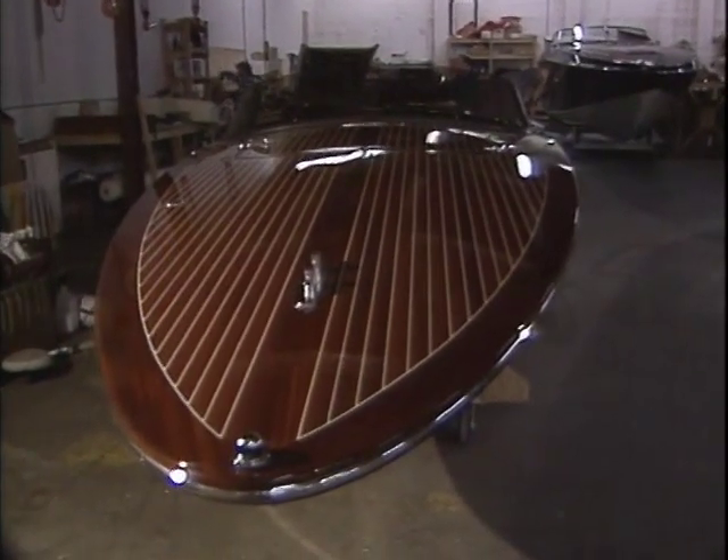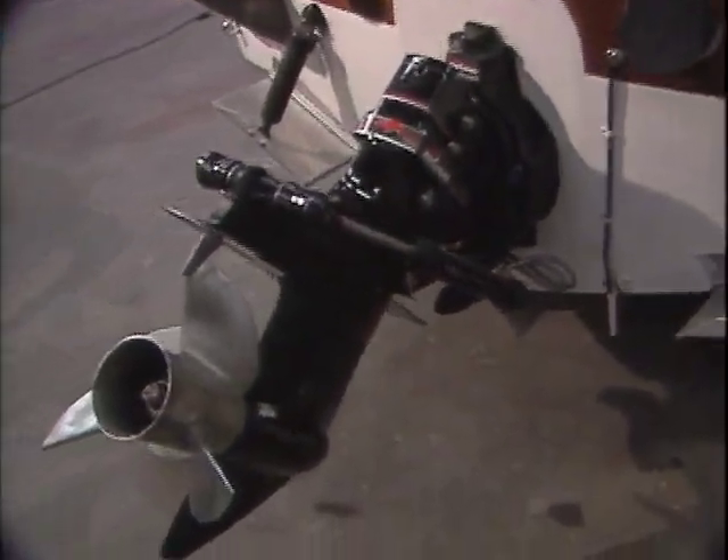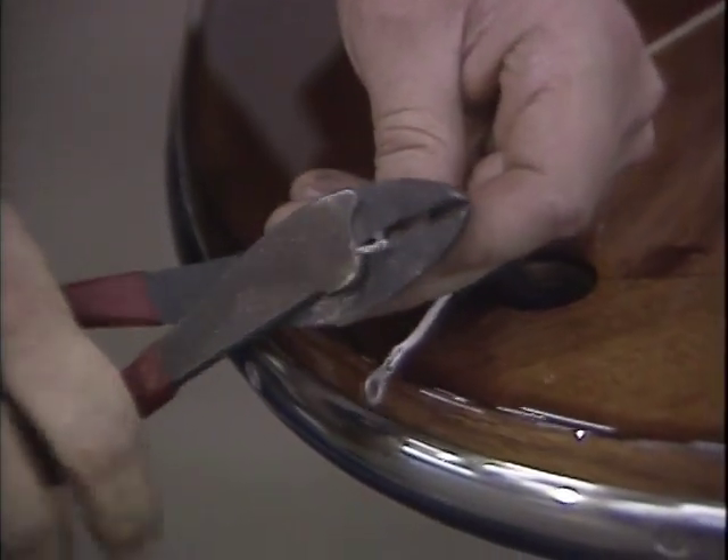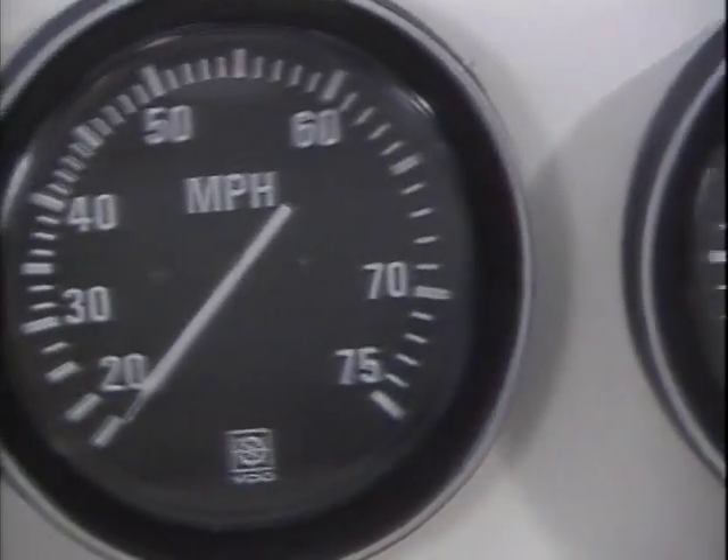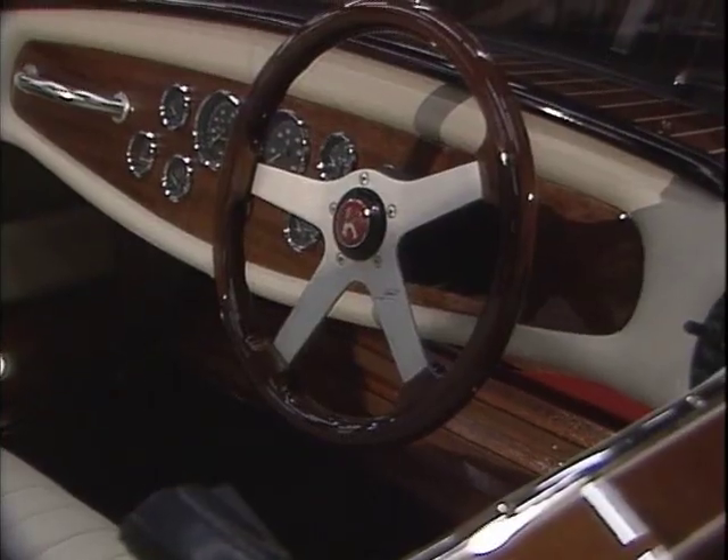Sophistication is also evident in the functional aspect of design. Modern systems and equipment include stainless steel propellers, handmade wiring harness, chrome-bezeled VDO gauges, and mahogany-rimmed steering wheels.